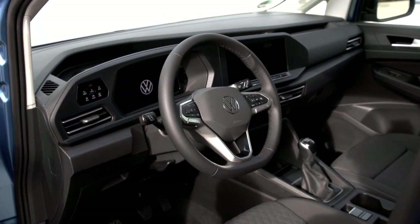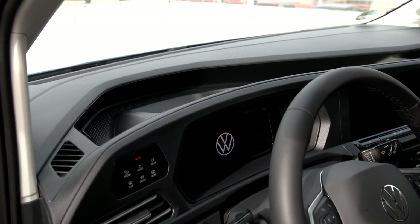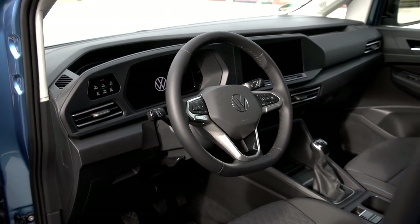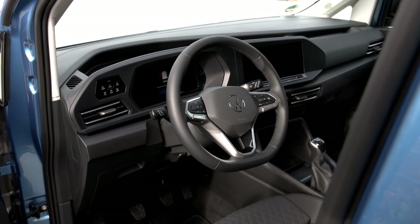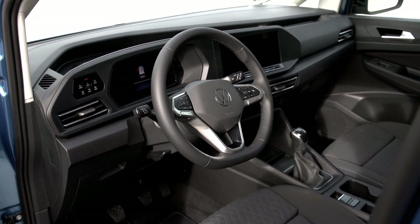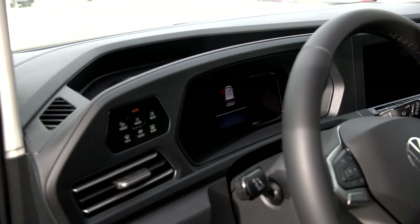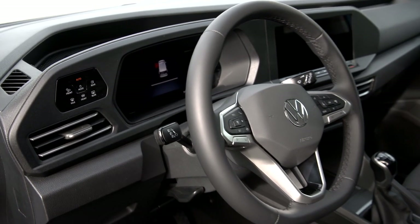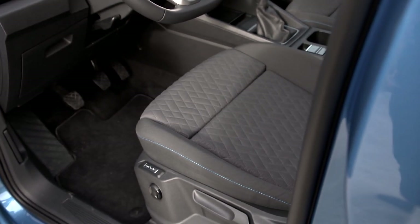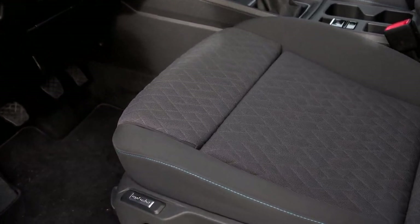Inside is where the biggest change is apparent. I really like little touches like the top of the dash, where you have a place to drop in a clipboard for commercial use or just keys and gloves — very useful even for personal MPV use. The new generation brings new technology right away: a virtual digital cockpit, a new 10-inch touchscreen, the new steering wheel, and seats with a nice textile pattern including blue piping in the stitching that complements the exterior color.